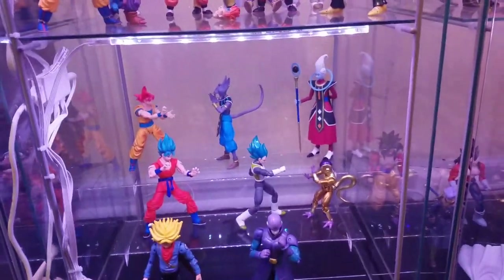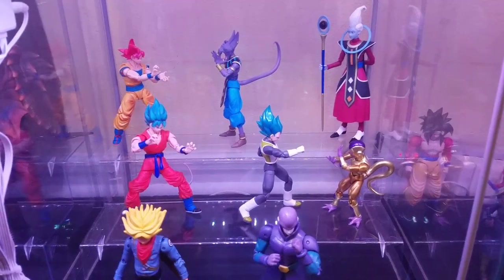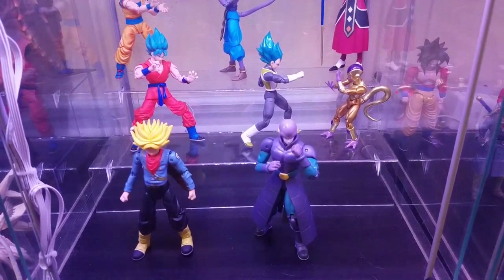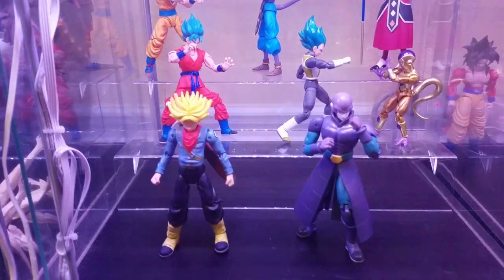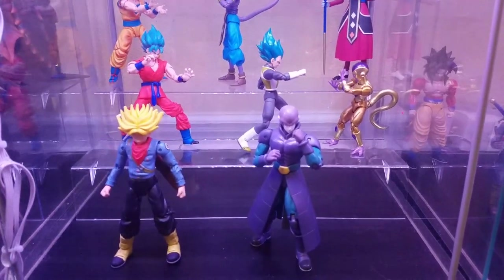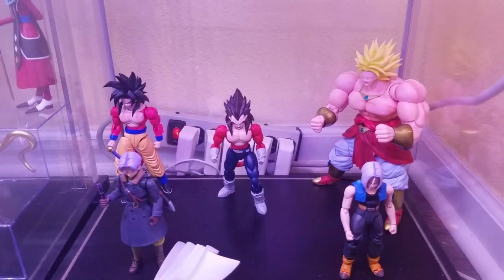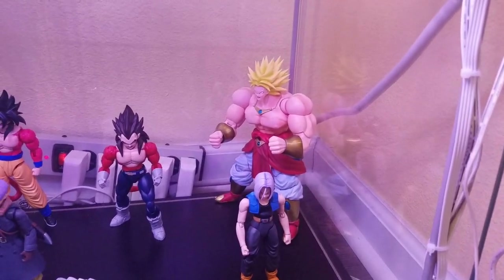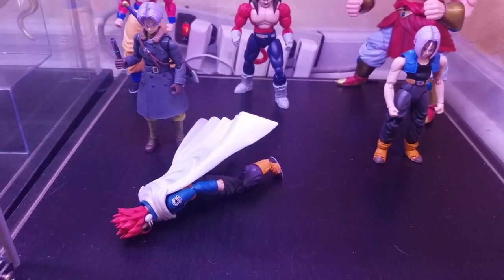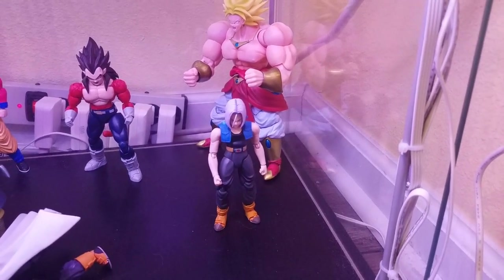Down here I've got my Dragon Ball Super shelf: Super Saiyan God Goku versus Beerus with Whis, the two Blue versions of Goku and Vegeta fighting Golden Frieza, and some Dragon Stars figures for the Goku Black arc — Trunks, Hit — that aren't released as Figuarts yet. Over here I have Figurize Goku and Vegeta in Super Saiyan 4, Figuarts Broly, the Xenoverse Trunks Time Warrior (a horrible figure I got really cheap), and a kitbash custom of the Bojack movie version of Trunks.